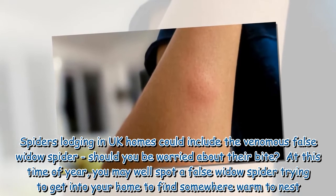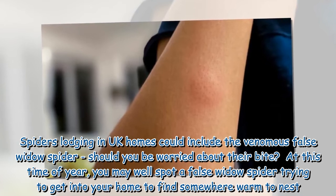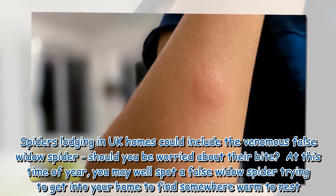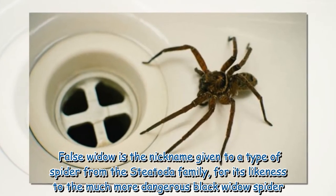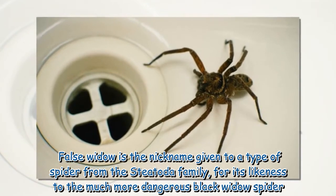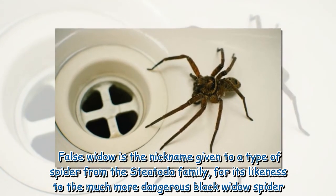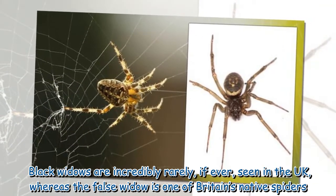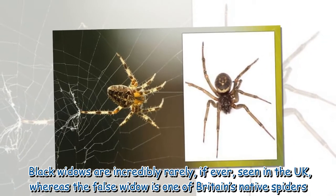Spiders lodging in UK homes could include the venomous false widow spider — should you be worried about their bite? At this time of year, you may well spot a false widow spider trying to get into your home to find somewhere warm to nest. False widow is the nickname given to a type of spider from the Steatoda family, for its likeness to the much more dangerous black widow spider. Black widows are incredibly rarely, if ever, seen in the UK, whereas the false widow is one of Britain's native spiders.